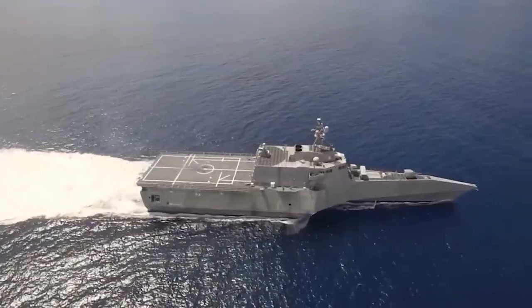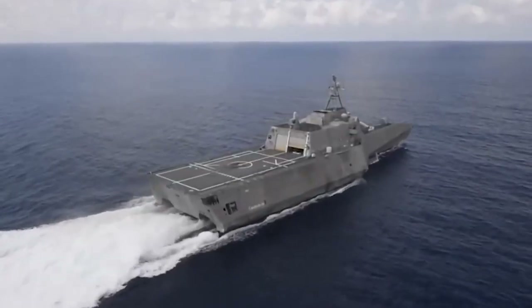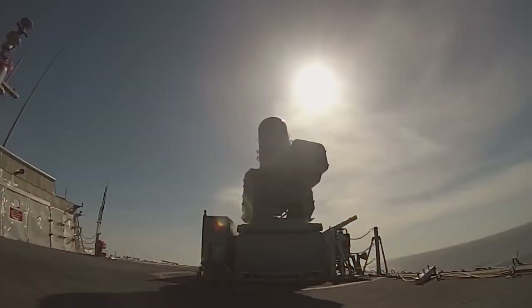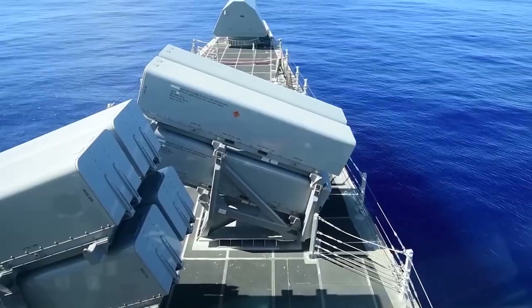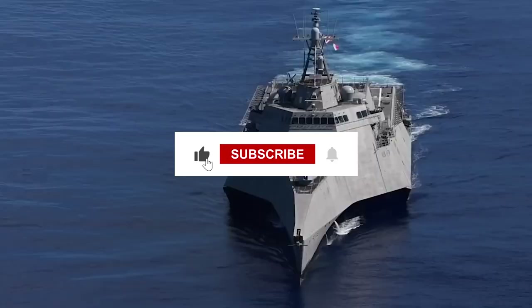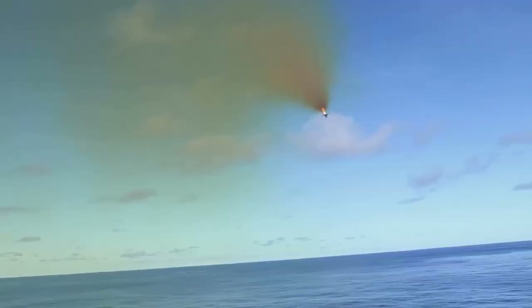What do you think after watching this video? Do you think investing in the Zumwalt class destroyers was a waste of money, time, and effort? Or do you think this failure is a stepping stone to success? Let us know in the comments below, and like and subscribe to stay updated. Don't forget to ring the bell icon.